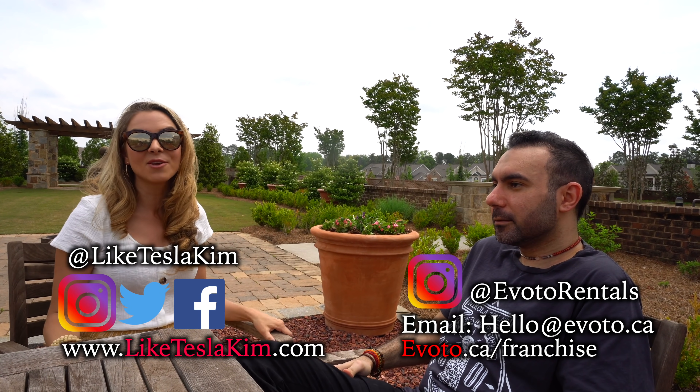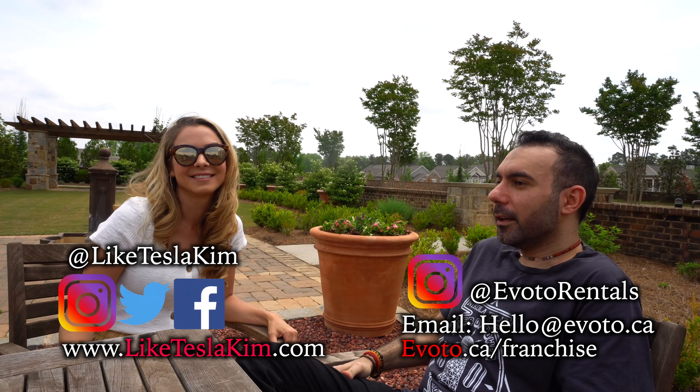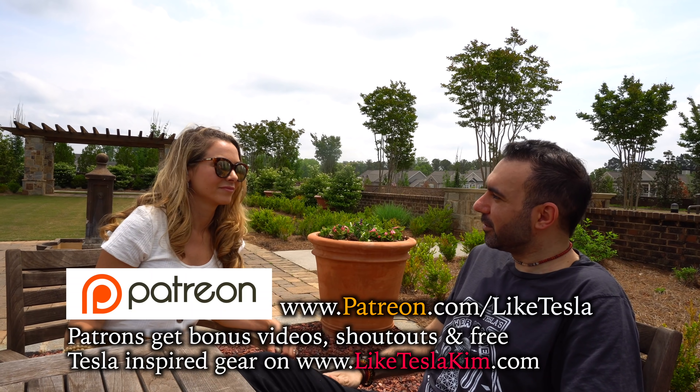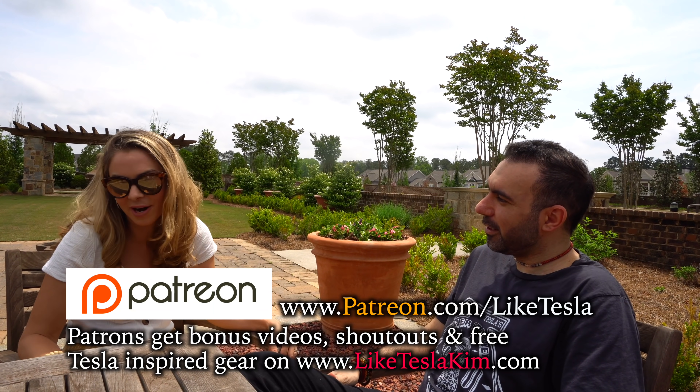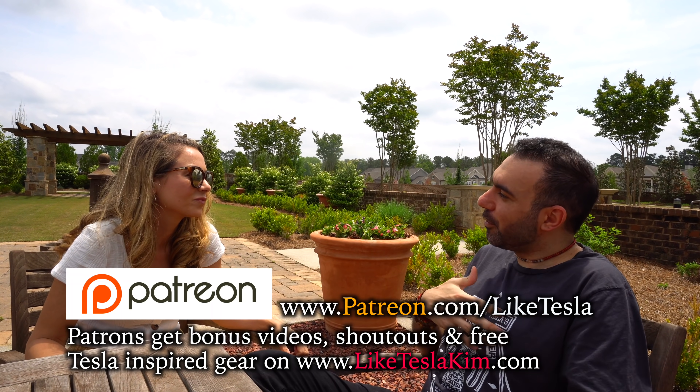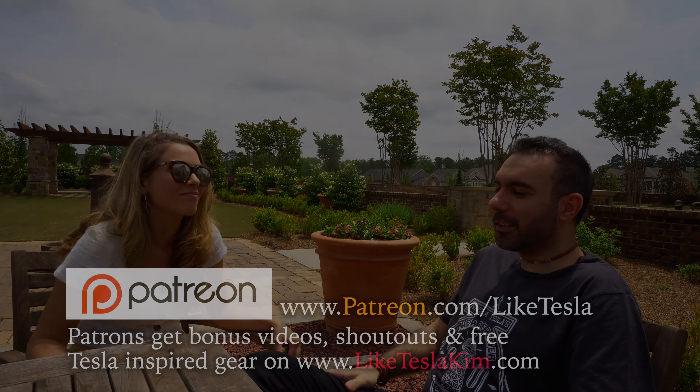Thank you all for watching. If you have any more questions for Sobii, about running a rental car company, or about franchising, make sure to reach out to him. Evoto also had a few questions for us — including about Tesla Cam — since this was the first time doing this interview.